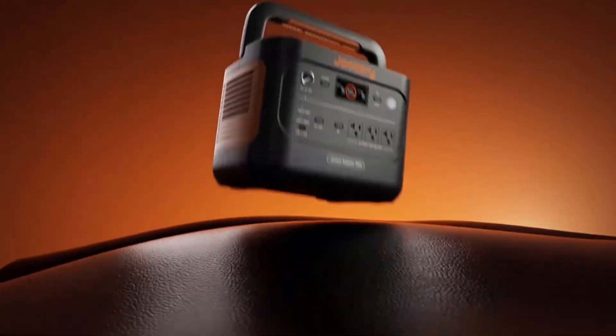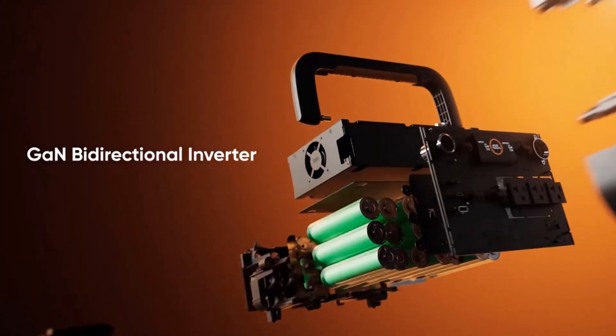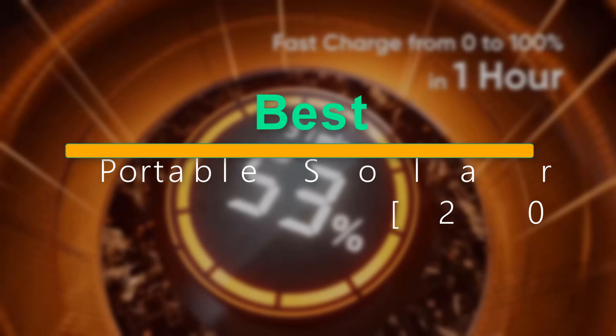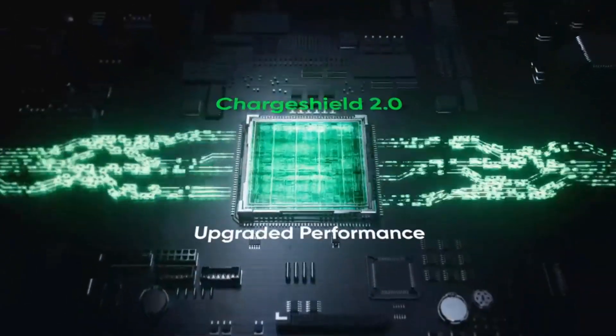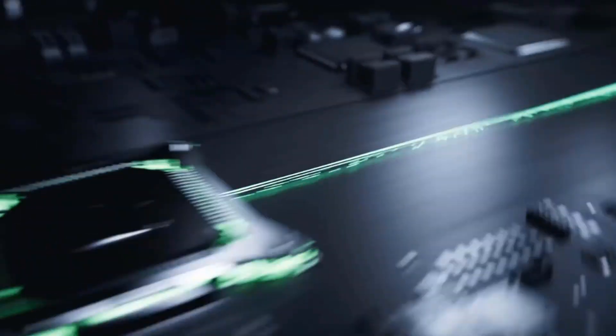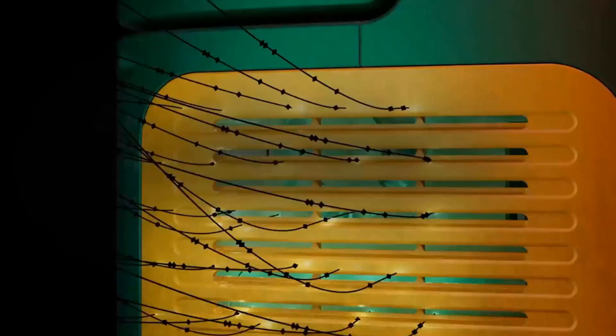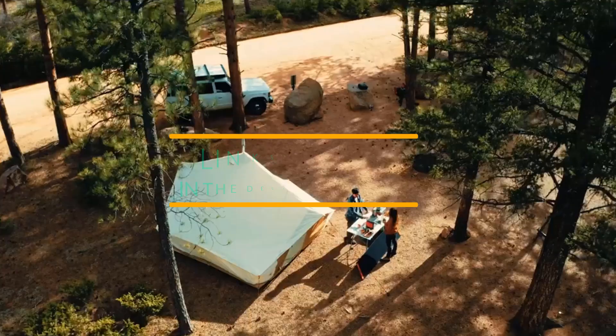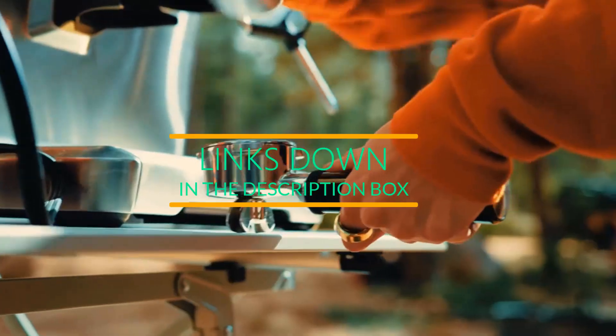Welcome to our channel. Today, we're diving into the world of sustainable power with our top picks for the best portable solar generators of 2024. Whether you're gearing up for a camping trip, prepping for emergencies, or just looking to cut down on your energy bills, we've got you covered. Stay tuned as we break down the features, performance, and value of the top contenders. Let's find the perfect solar generator for your needs.